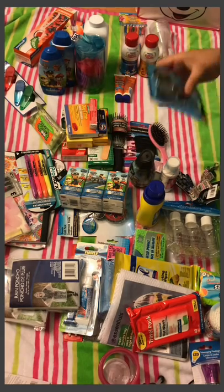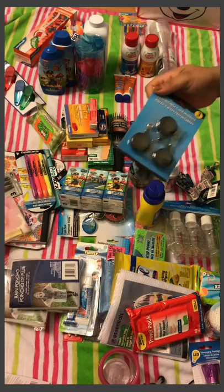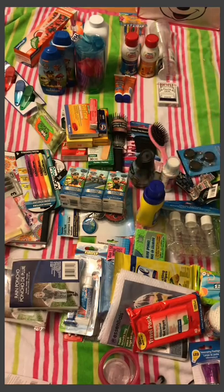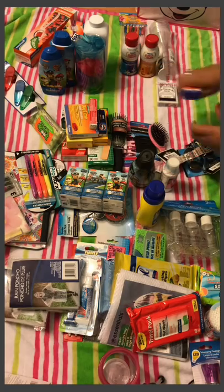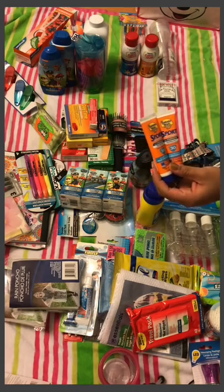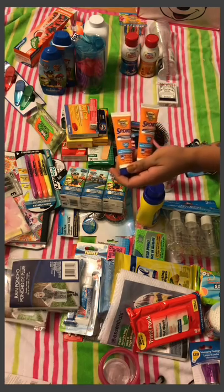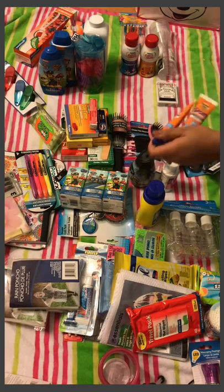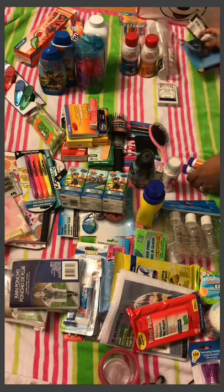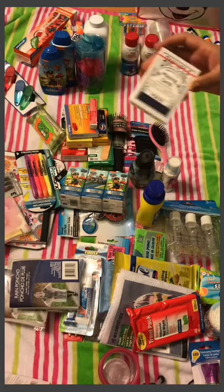I also got retractable ID card holders — I accidentally kept them in my cart, but we might as well use them. I got small sample-size Banana Boat sunscreen to keep in our carry-on for when we're waiting for our room to be ready, and I'll also bring full-size sunscreen. I got my husband and me a deck of playing cards for when we want to entertain ourselves in the stateroom or wherever.